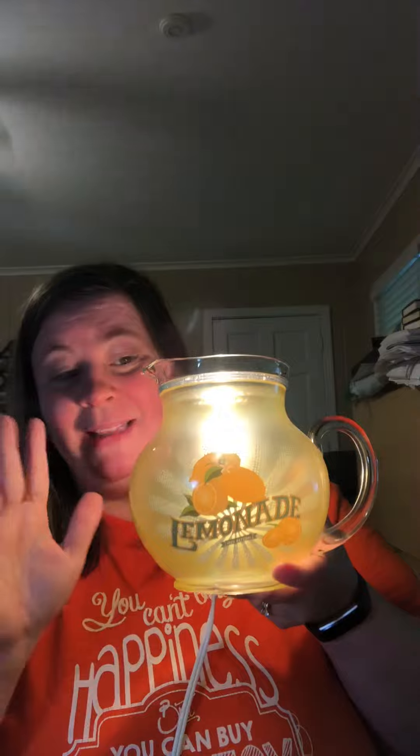Y'all, it's so pretty. Look at that — you've got the handle and the dish. It's perfect. I am in love with this warmer.